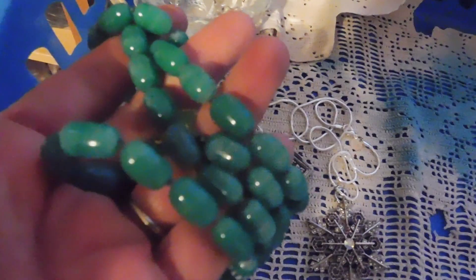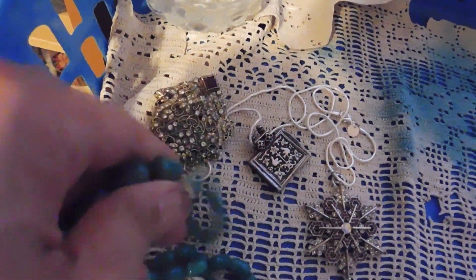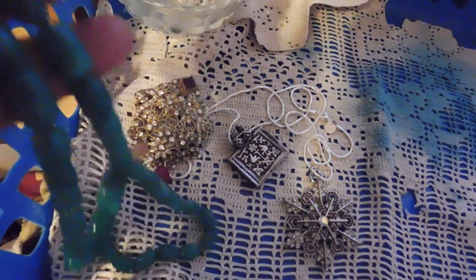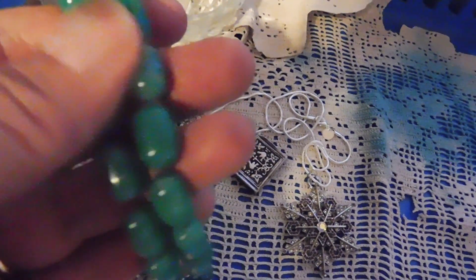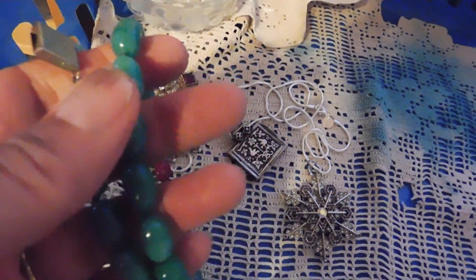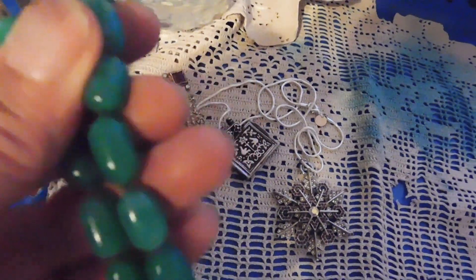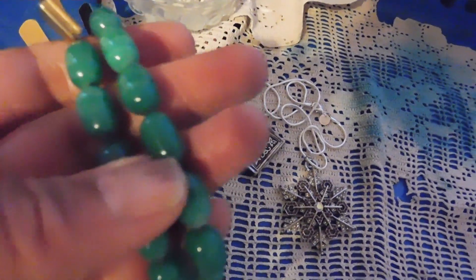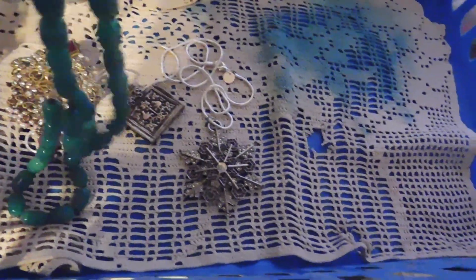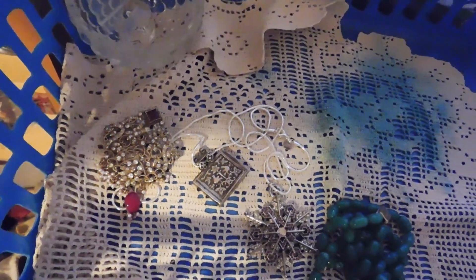These are green glass beads. They're hand knotted, very nice, with a sterling silver clasp. Probably mid-century. They look like — fake jade, oh my mind is gone tonight. Anyway, they're kind of swirly green, really pretty. It's a double strand, kind of a choker length. I have those glass beads listed for $32.